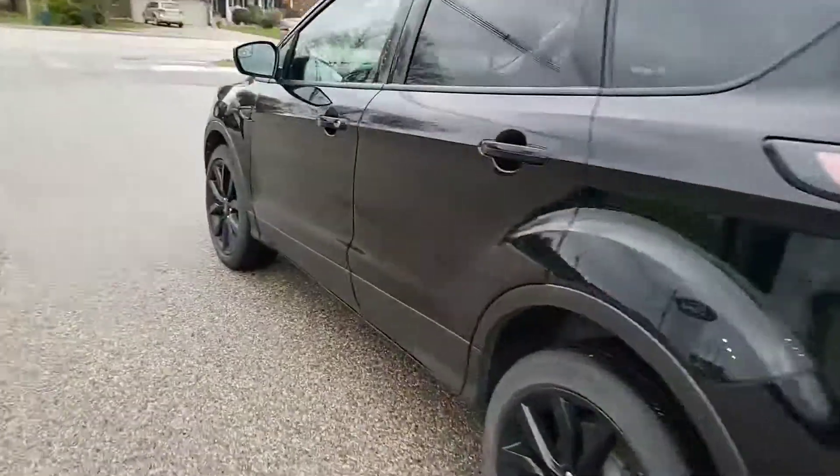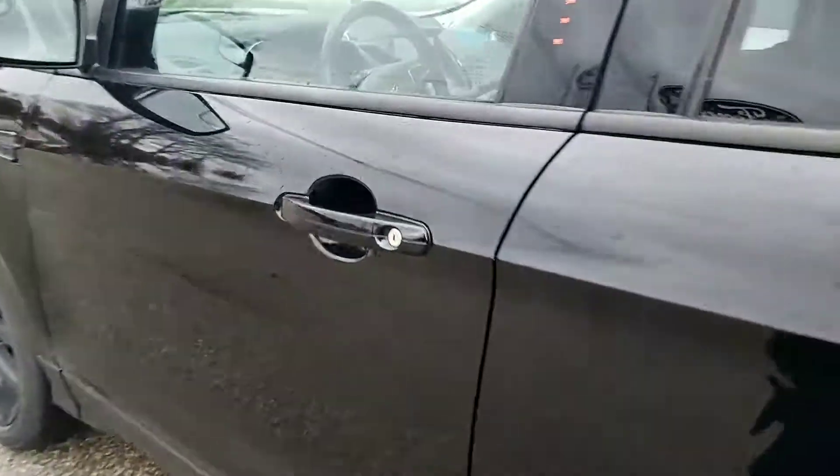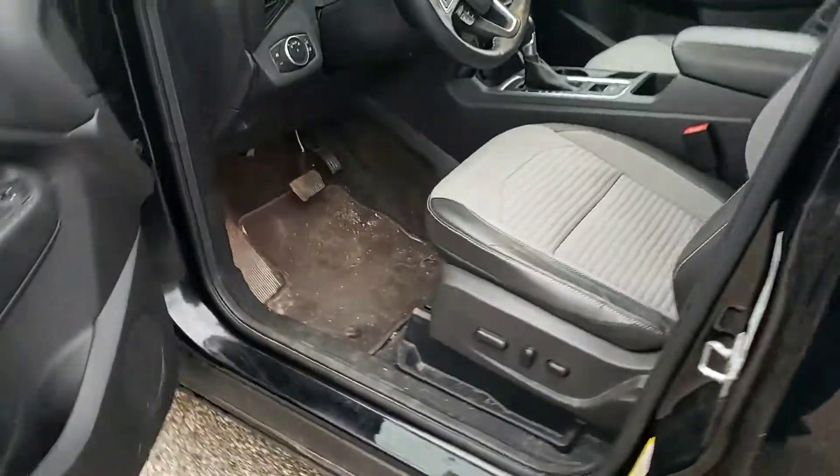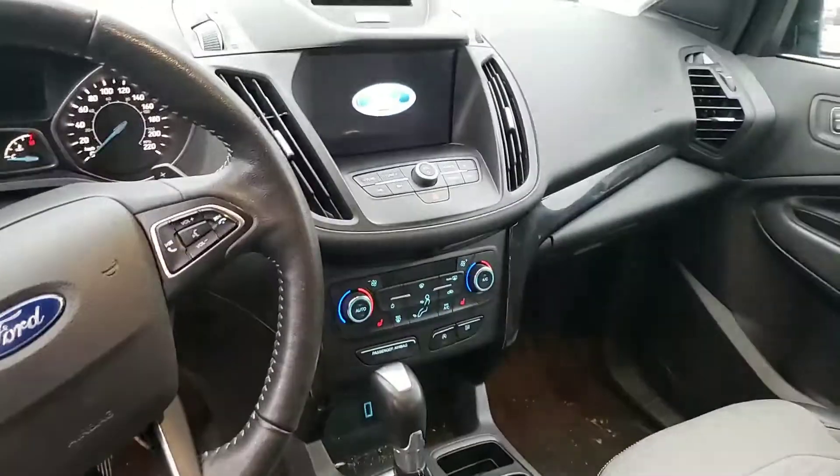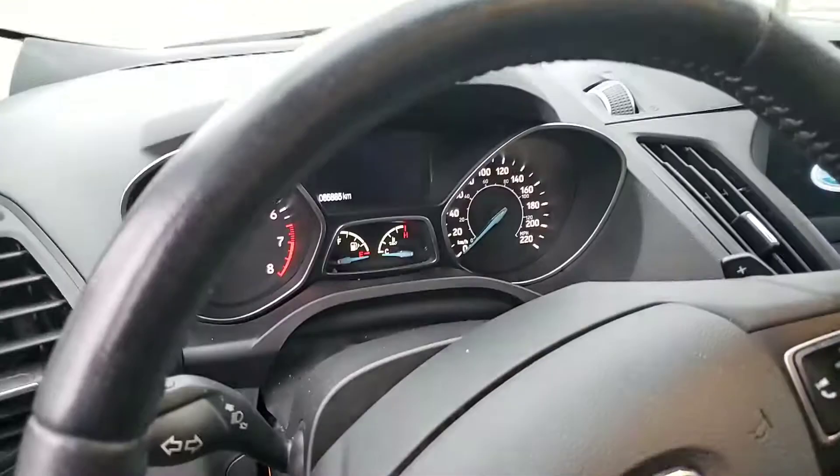You have the leatherette seats throughout. As we come to the inside, you've got your full power heated seats, full touchscreen navigation with dual climate controls, the beautiful panoramic sunroof to open and light up the interior, and it has 85,000 kilometers on it.